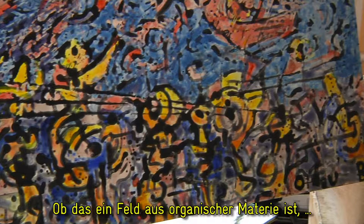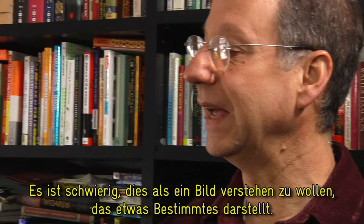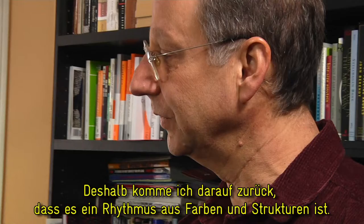It looks like it's composed out of repeated pieces, whether that's a field of organic matter, or flowers, or something, or whether it's a set of people. It's hard to resolve that as a representational picture, and so I bounce back to it as a rhythm of colors and design.